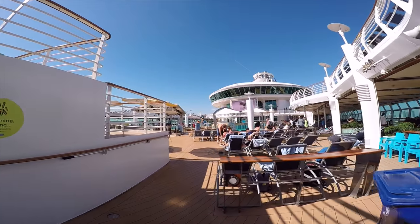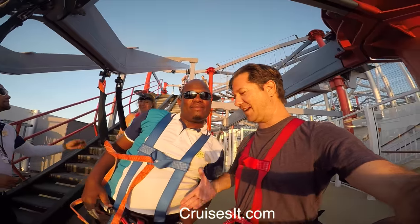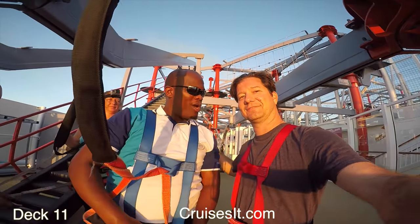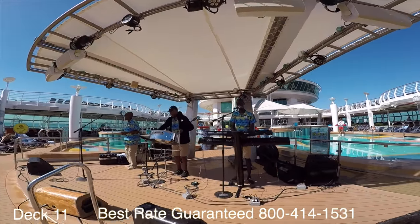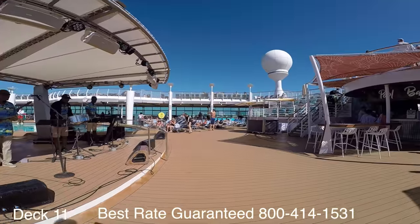I'm on Royal Caribbean's Mariner of the Seas and we're going to do a full walkthrough ship tour. I'm Jason Newquist with cruisesit.com. You can take a look at our website link down in the description of the video. The ship has been newly renovated, so you'll enjoy the tour. We're going to start the tour off here at the main pool area on deck 11.